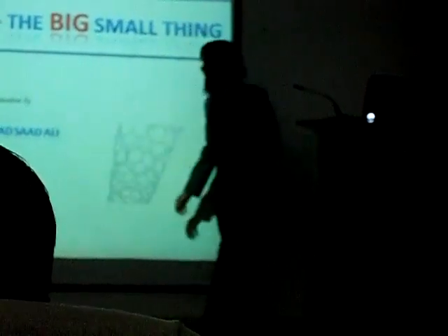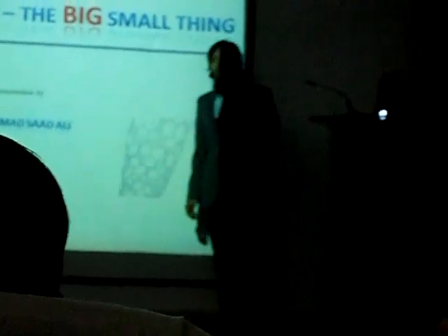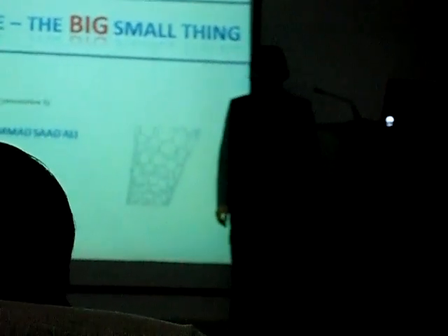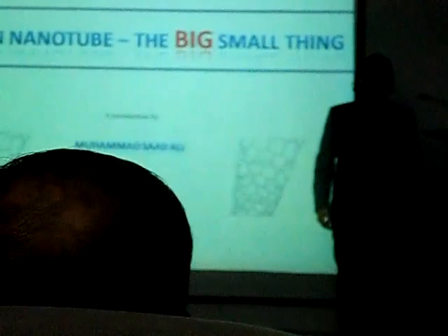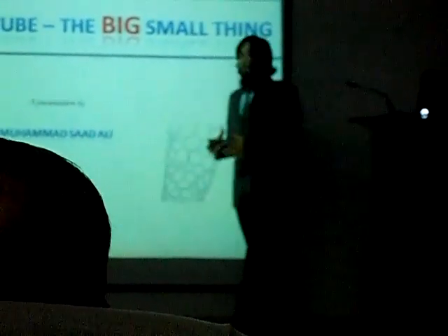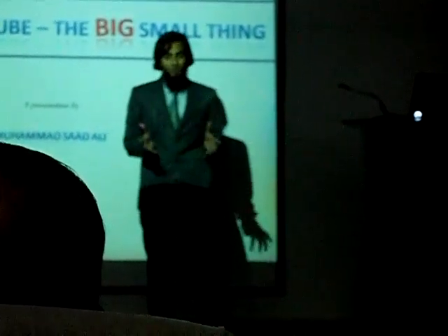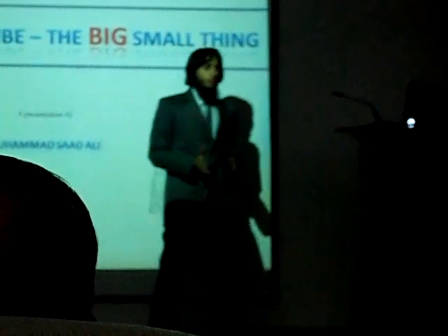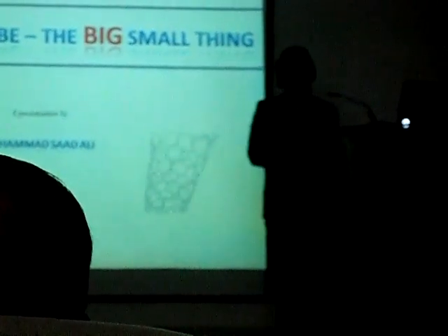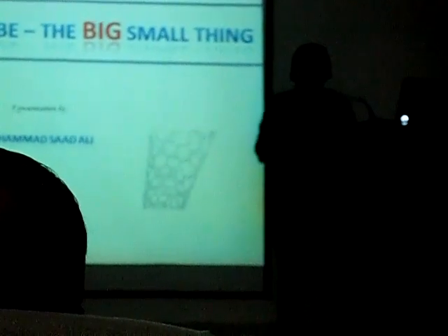Carbon nanotubes, ladies and gentlemen, can easily be said to be the most important nano material of this century. Throughout the course of this presentation, we will try to develop a fundamental understanding of what carbon nanotubes actually are, and then we will look at how they can be used — some current and some potential remarkable applications.